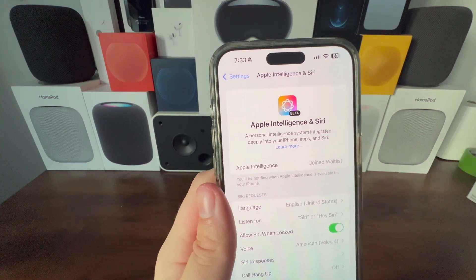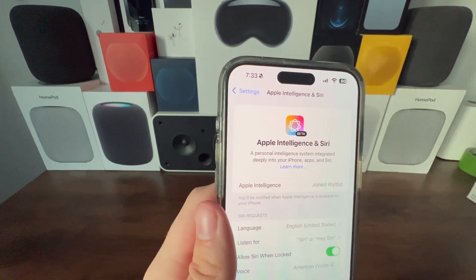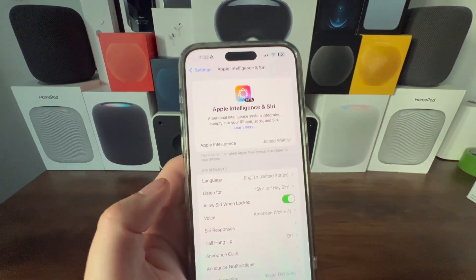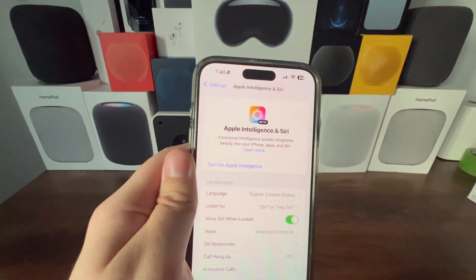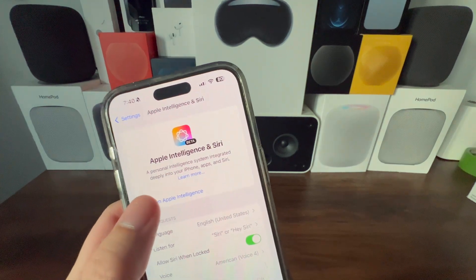We have joined the waitlist and will be notified when Apple Intelligence is available for the iPhone. After about five minutes, I was taken off the waitlist and have now been given the option to turn on Apple Intelligence.